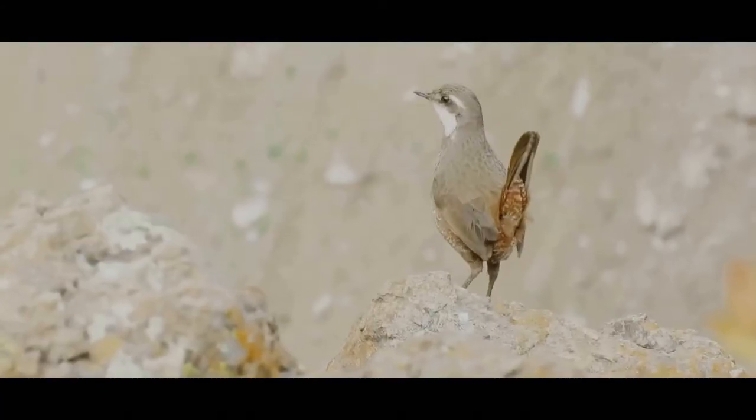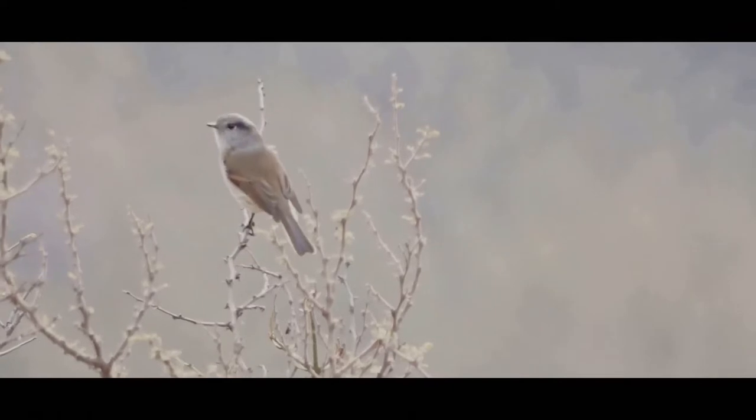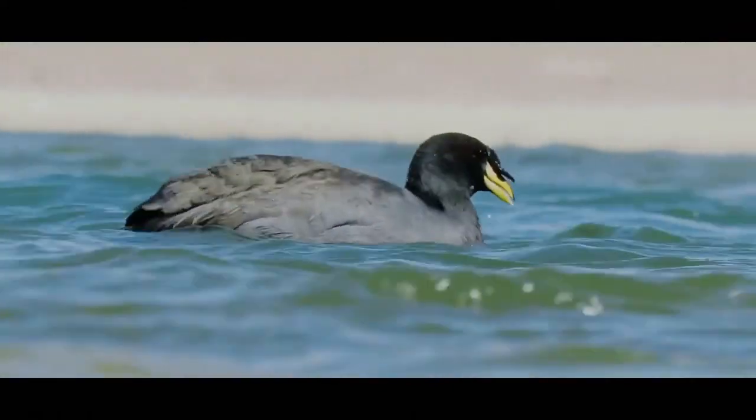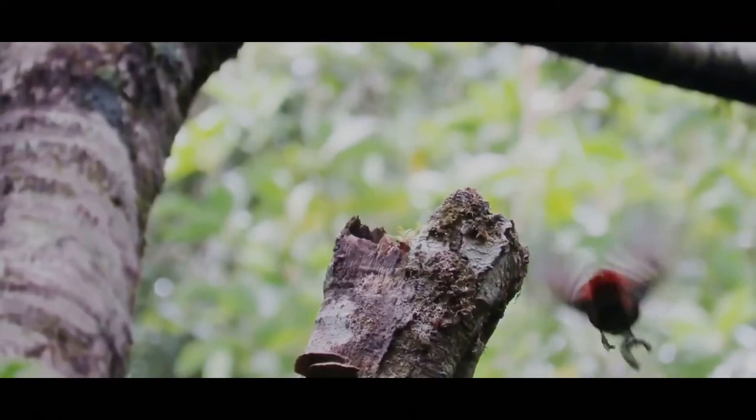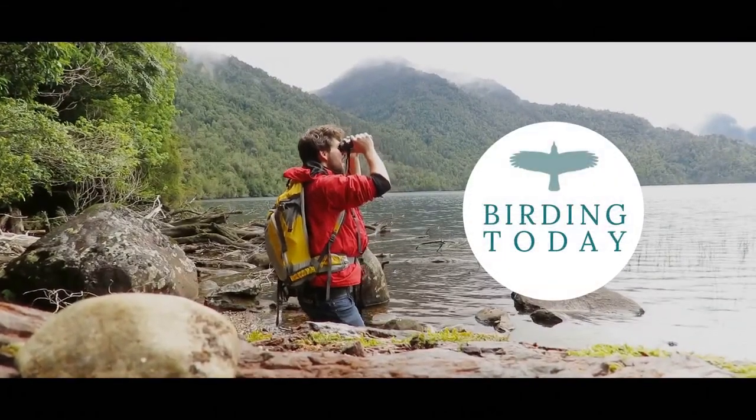In this video I'll be giving you three reasons why using a tripod is the best option that will give you the best results for filming birds and wildlife in their natural habitat. Hi, welcome to Birding Today. My name is Guillaume Dörig and today we're talking about tripods.